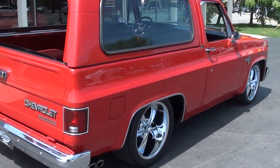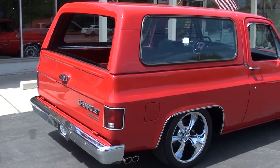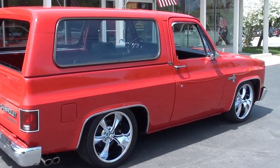If you're looking for something that's different that you can take to the car shows and cruises and have some fun with, I thought somebody would just fall in love with this little truck.